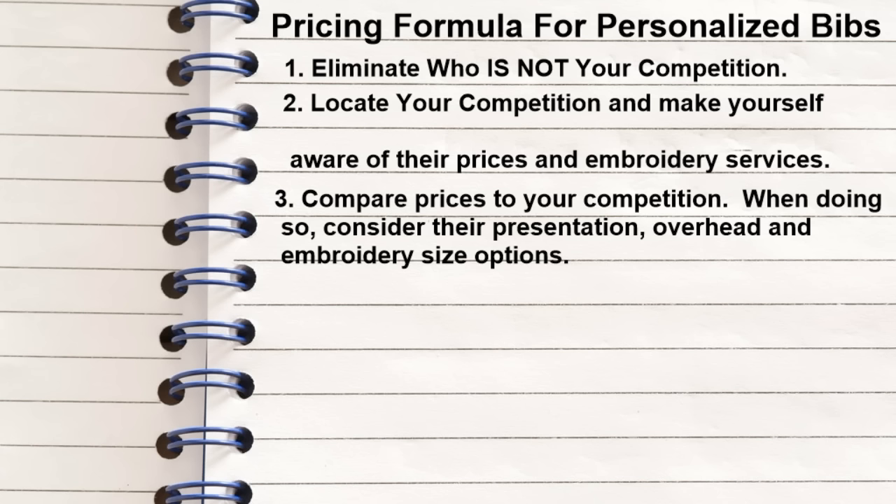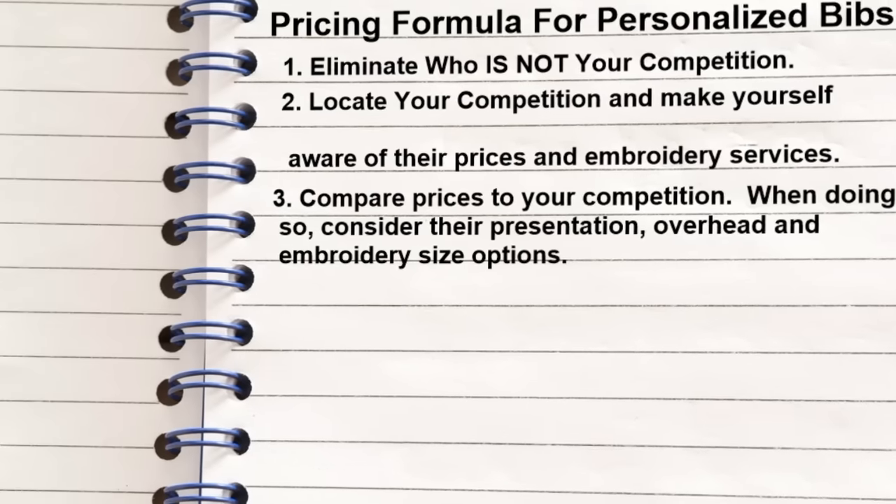There are things I can do to make my prices the way they are based on my practices. When you are developing a pricing formula for anything you are selling in your business, you want to start with one item and then duplicate your own system. You want to know who your competition is, who they're not, what their practices are, and compare your prices to them and your expenses. These three steps can get you on the right track for developing the right formula.